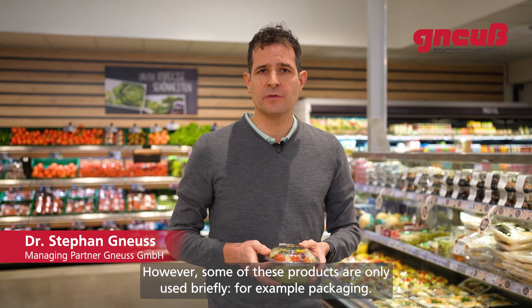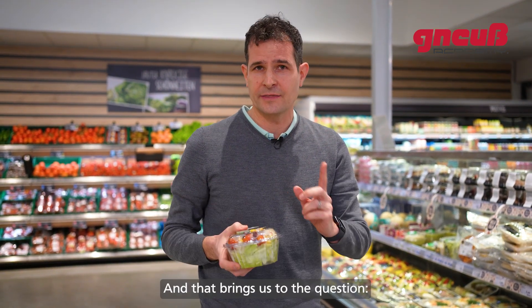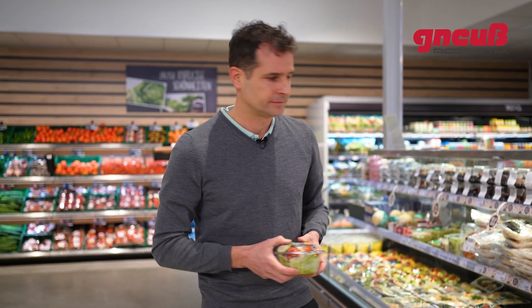Plastic products are everywhere in our daily life. However, some of these products are only used briefly — for example, packaging. That brings us to the question: what to do with these products when they are no longer used?